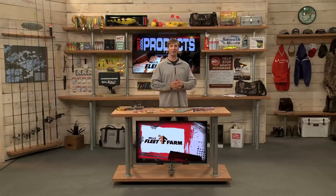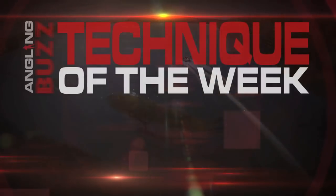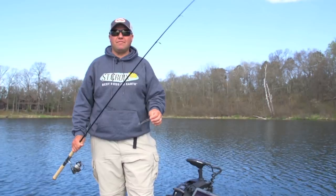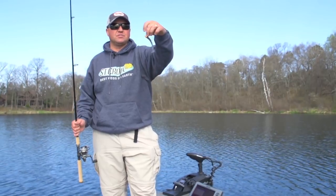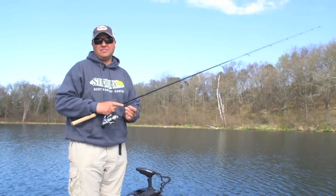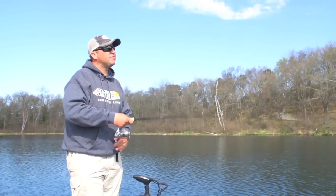Right now we have our Technique of the Week — we're joining Tony Roach for some jig fishing tips. When it comes to jig fishing, the baits I use are about as diverse as the bodies of water I fish. One of my favorite go-to techniques is pitching a swim bait on a swim head jig with a simple paddle tail — like the Northland Core Impulse Paddle Tails. They're dynamite baits for pitching and ripping. Today we're pitching weed lines, letting it hit the bottom and ripping that bait back through the cover.